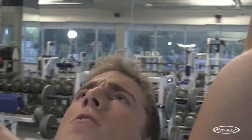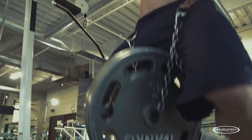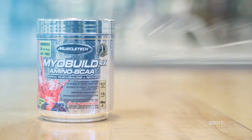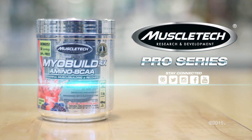MyoBuild 4X is a best-in-class BCAA and recovery formula that's designed to help you reach your goals faster than the competition. MyoBuild 4X maximizes your muscle-building potential and improves recovery, all at a great price you'll love.